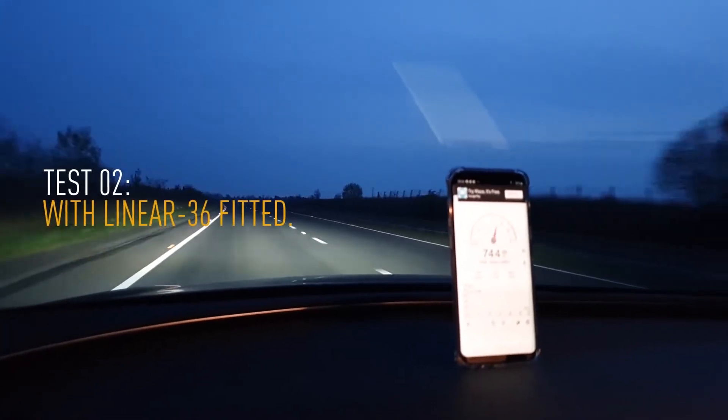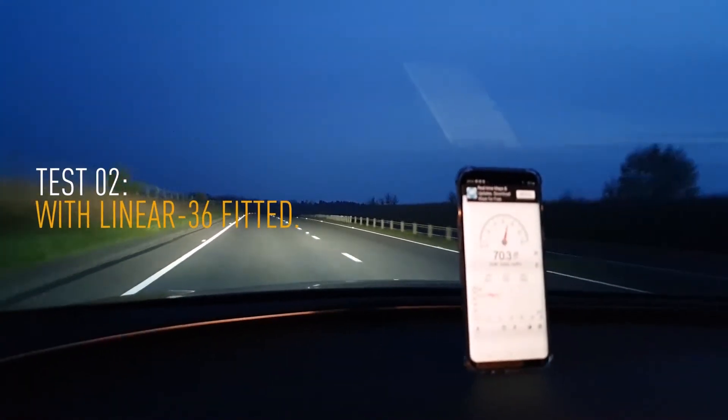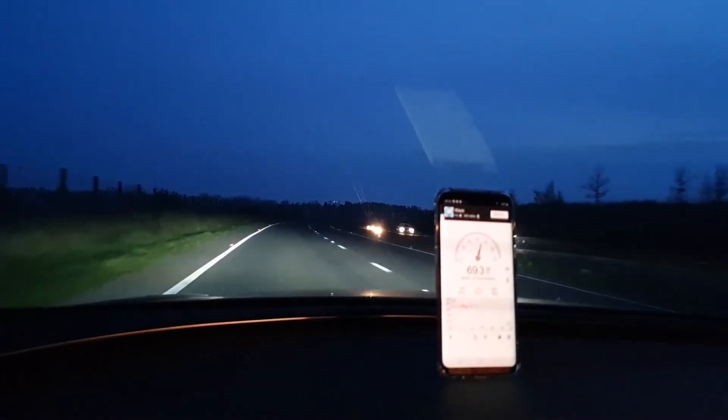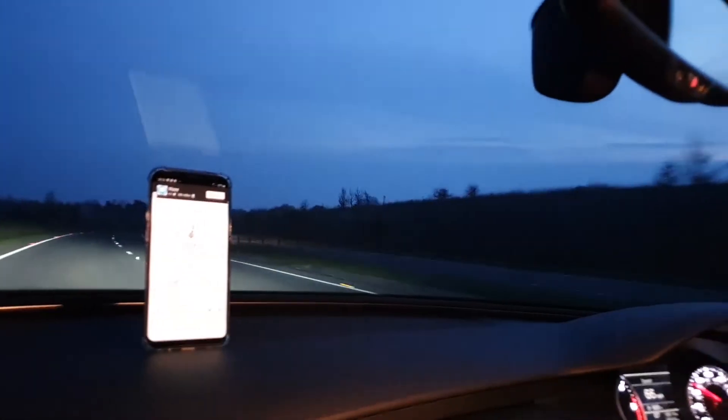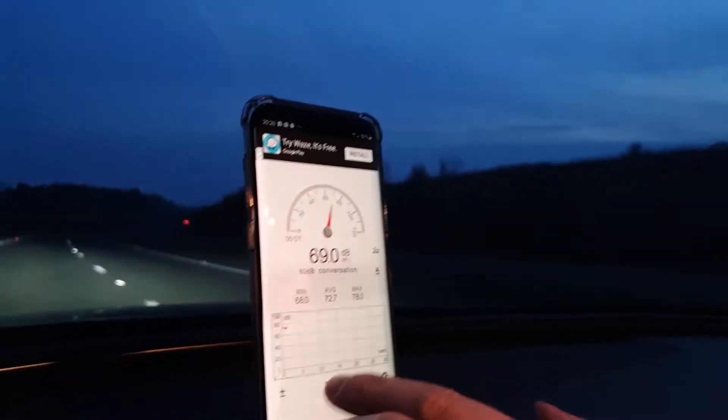We're back out and we've got the light fitted — there we go. Same again: a nice straight stretch of road. Let's reset the sound meter and see how we go.